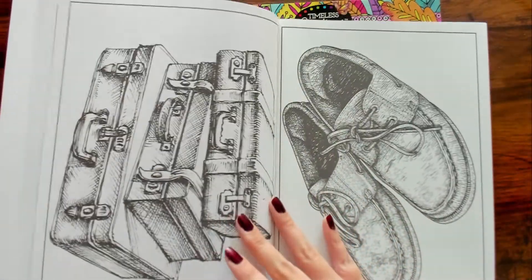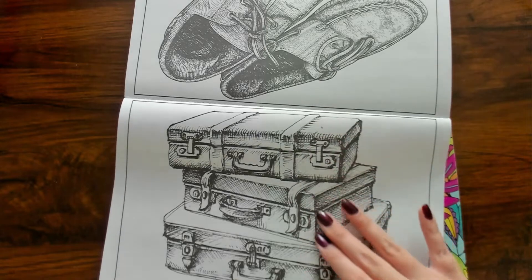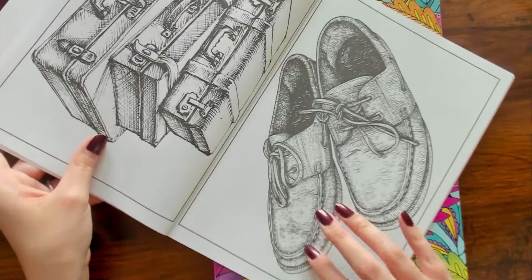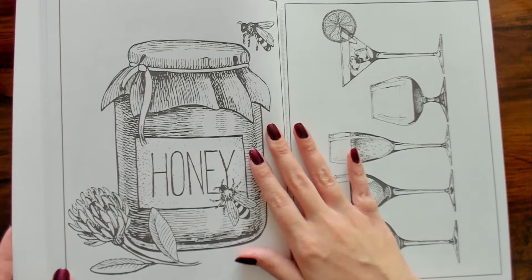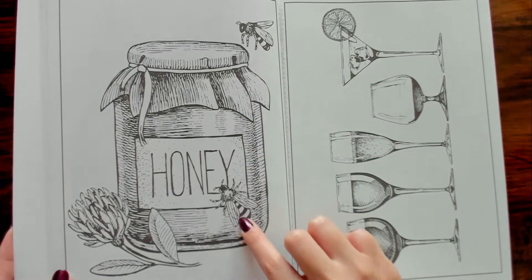I have to keep turning this book, but yeah, there are little suitcases stacked in the back next to some shoes. And there's a little jar of honey with a bee trying to get in but he can't.